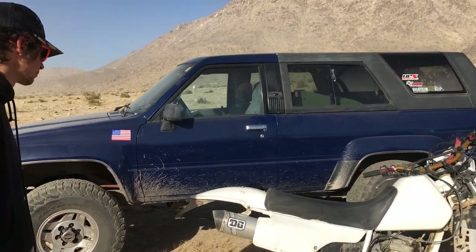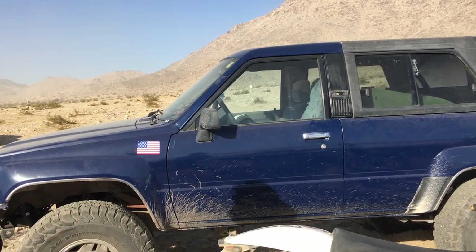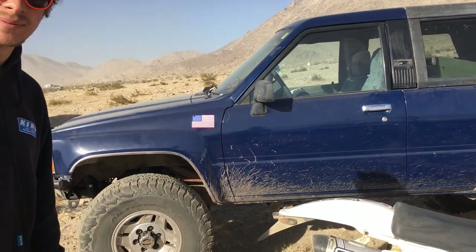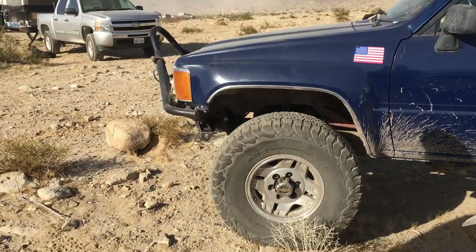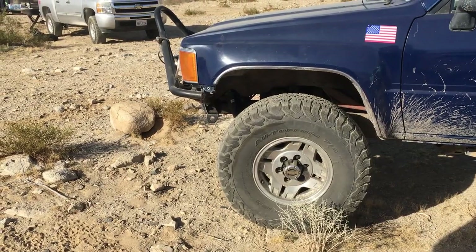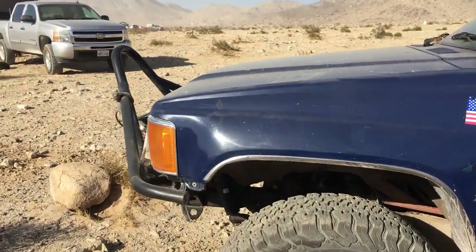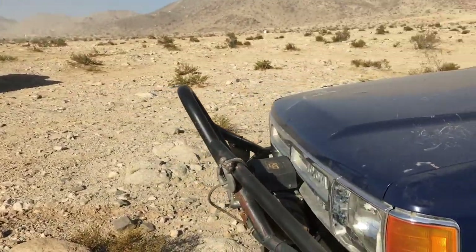How many miles you got on the truck? Pushing 200,000 — it's at like 192,000 right now. The front looks like you got some good clearance on that. Yeah, it's torsion bar suspension, so you don't have a lot of travel — you have like three inches of travel. But these 4Runners, even the old ones, come stock with a really good four-wheel drive system.